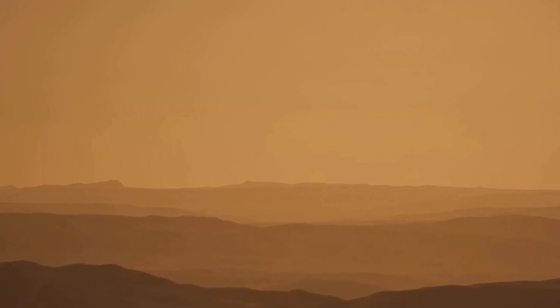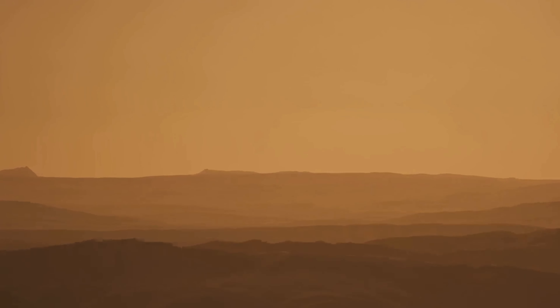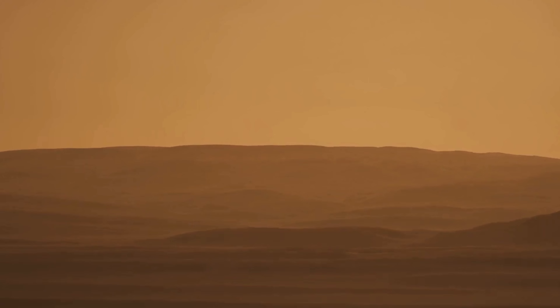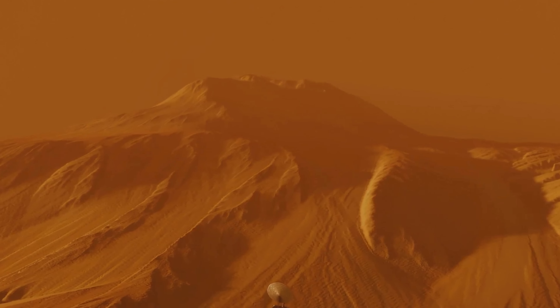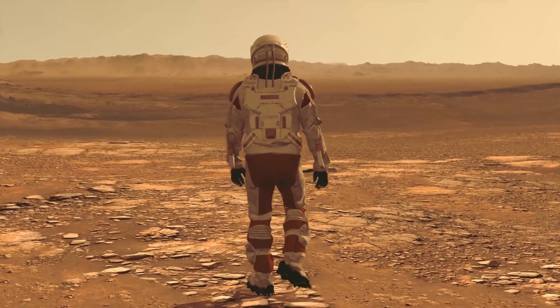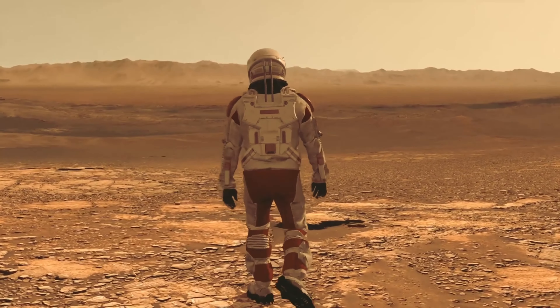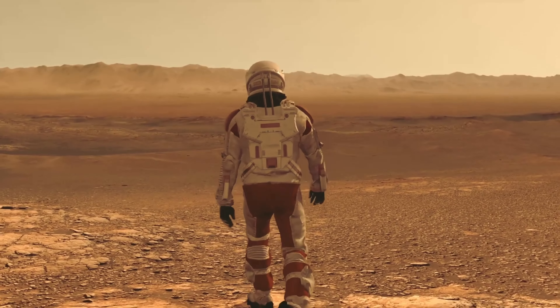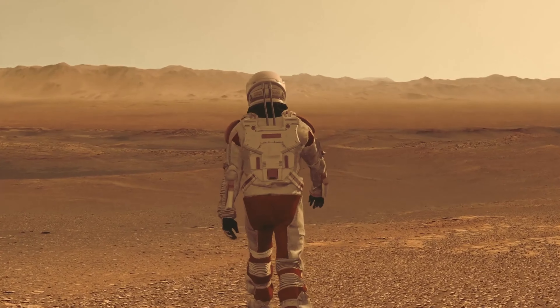Through the lens of our rovers, we've watched sunsets on Mars, seen dust devils dance across its plains, and witnessed the silent beauty of a world waiting to be understood. Every image, every data point collected, brings a surge of excitement and a plethora of questions. Each discovery on Mars brings us closer to understanding our place in the universe. Mars became not just a place to live, but a laboratory for groundbreaking science.